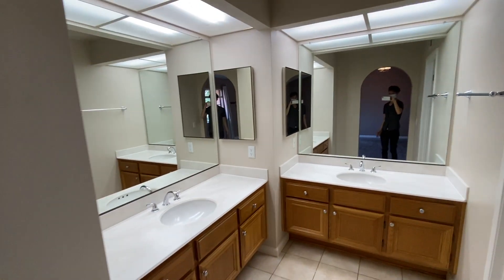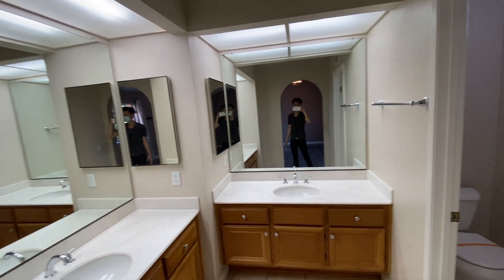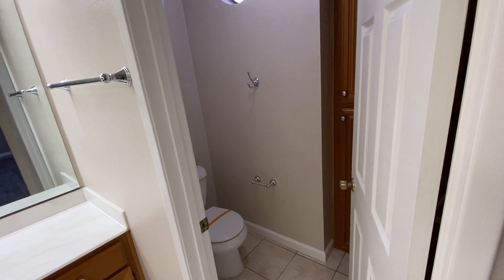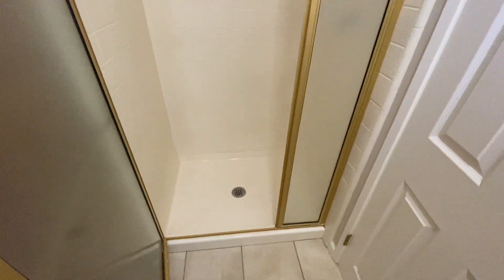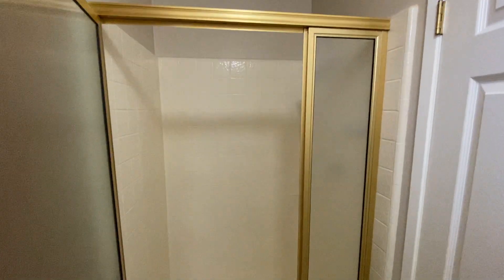In the master bath you have two separate vanities and sinks with big mirrors. There's a water closet, and you also have a walk-in shower. There's no tub in the master, but the walk-in shower is a good size. There's also a linen closet here.